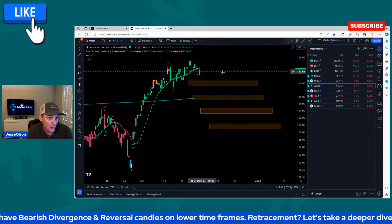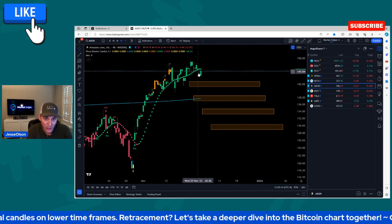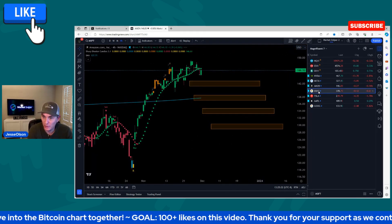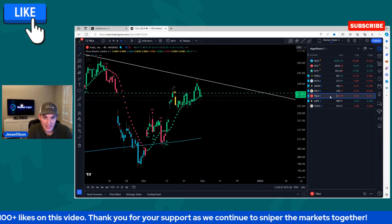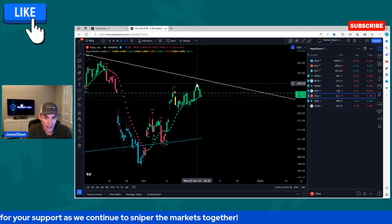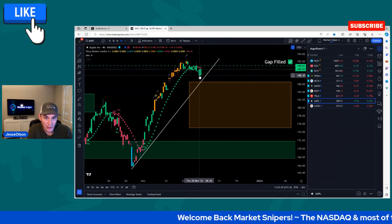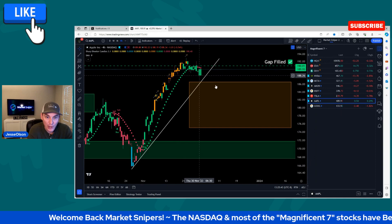Amazon has no sell signal on the four-hour chart as of yet, but there was bearish divergence and it started to break down — there was a pending sell signal but it never confirmed. Microsoft had bearish divergence, no sell signal yet. Tesla had bearish divergence, no sell signal yet. Apple had bearish divergence and was pending a sell signal on the four-hour chart, but no confirmed sell signal yet.